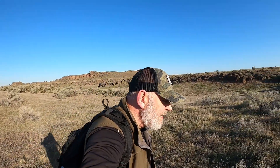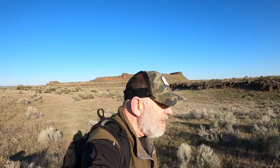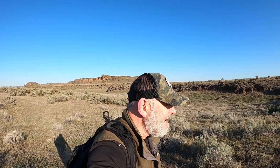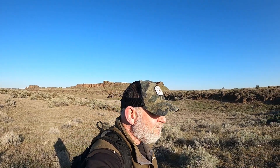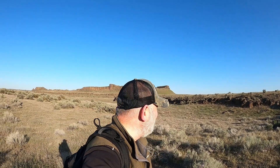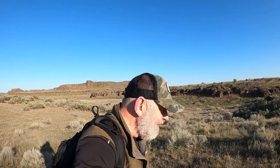I watched this video from Nick Zentner — he's a geology instructor at Central Washington University — and he came here and said from the marsh number three parking lot it's like a 10-minute walk. I don't know, so far we've hiked for about 30 or 40 minutes and still haven't really found the spot.